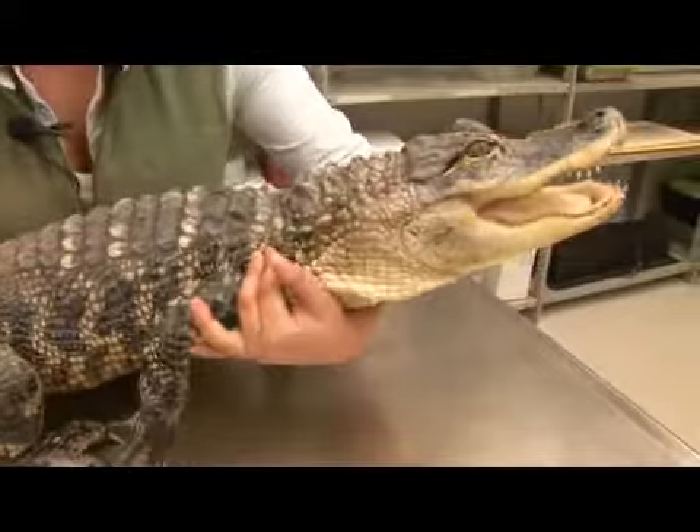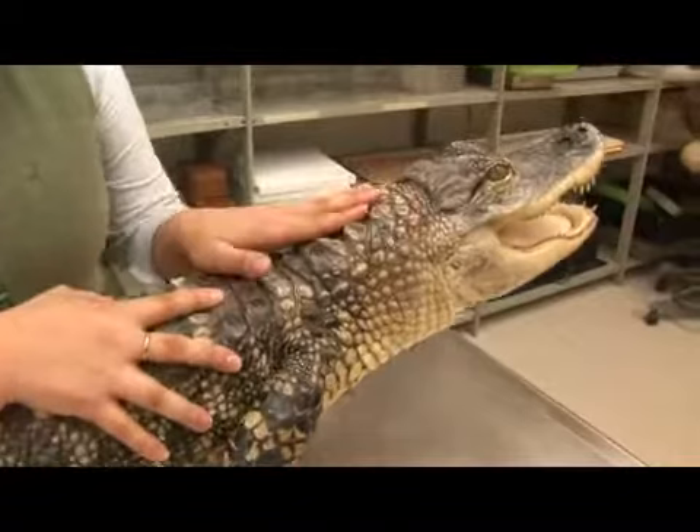Her nostrils are located at the tip of her snout, which is good for her because she can submerge her body entirely underwater and wait for prey and still be able to breathe.